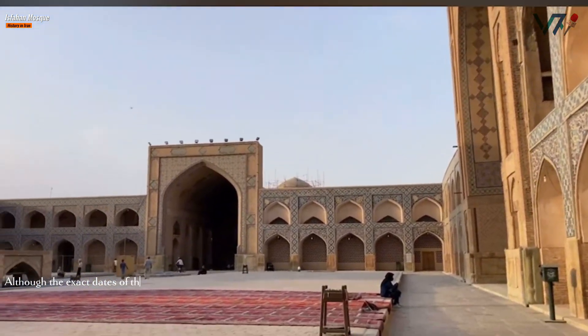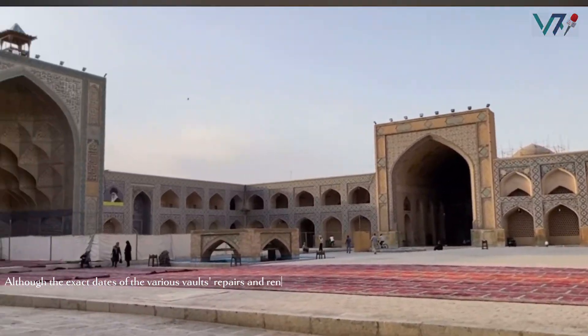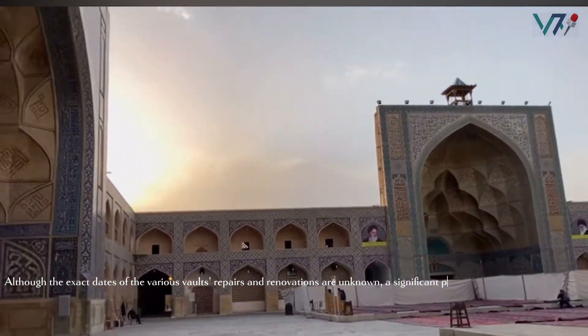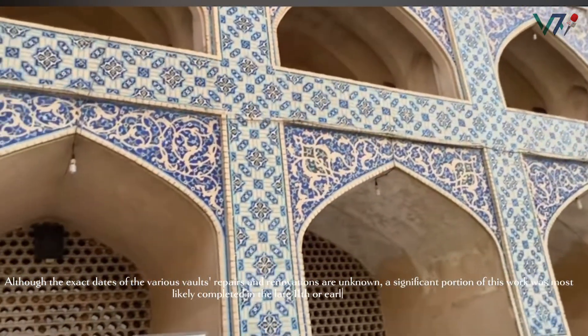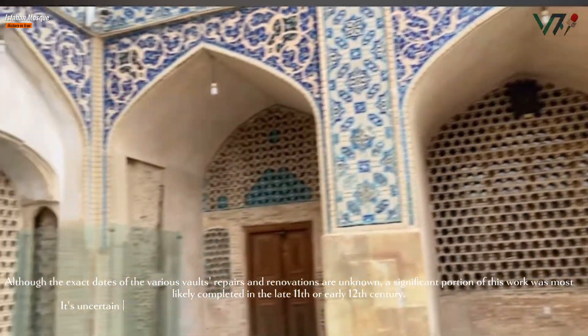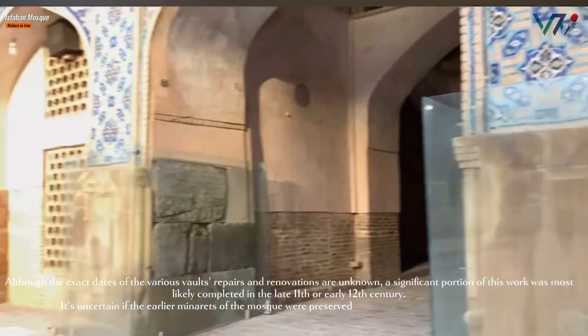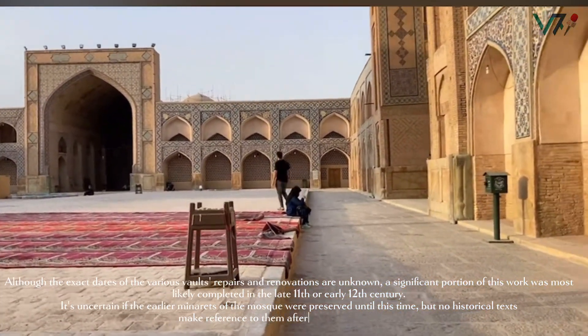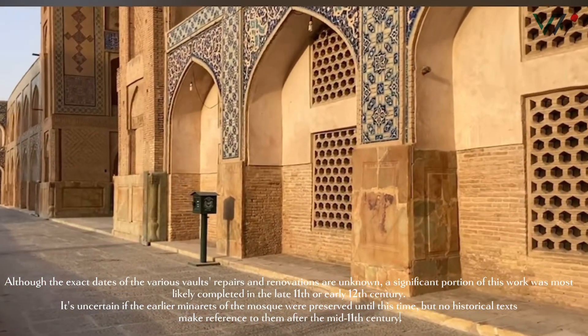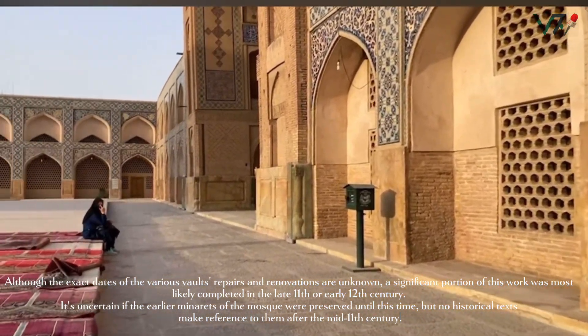Although the exact dates of the various vault repairs and renovations are unknown, a significant portion of this work was most likely completed in the late 11th or early 12th century. It is uncertain whether the earlier minarets of the mosque were preserved until this time, but no historical texts make reference to them after the mid-11th century.